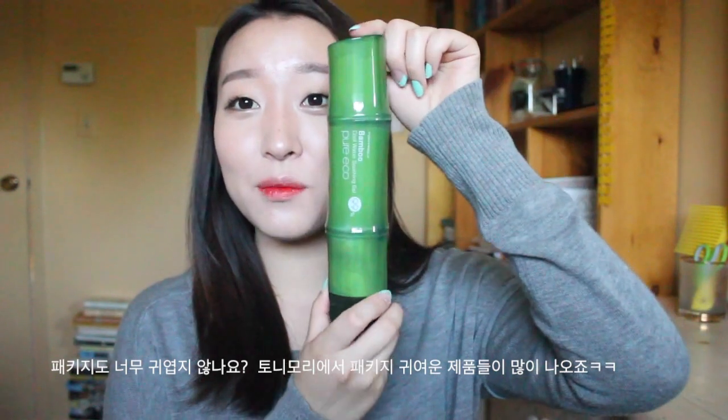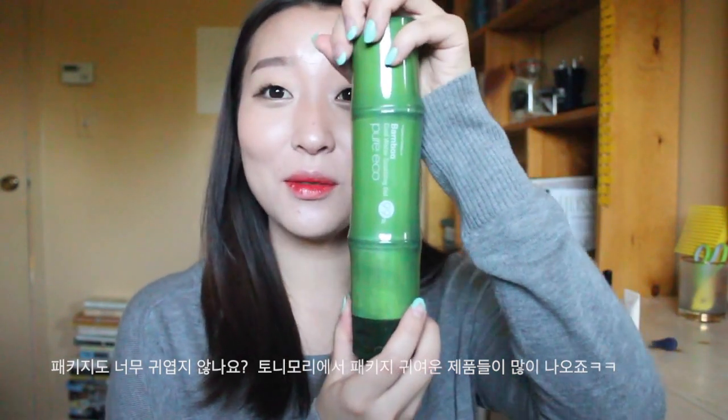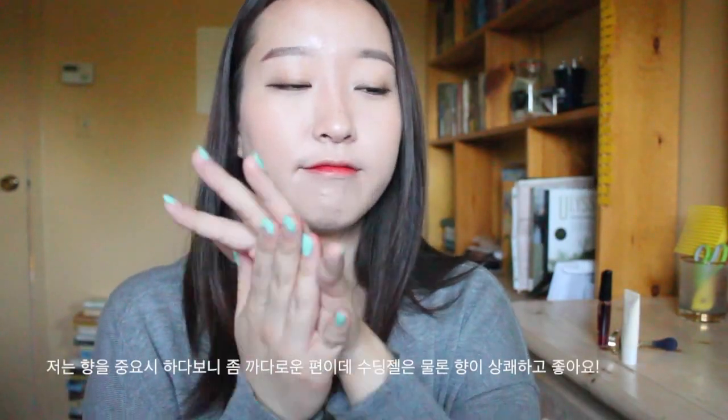On lazy days when I'm just at home not wearing any makeup, I like to just put it on whenever my face feels hot or a little dry. It's not sticky at all — I really hate sticky products but this is not sticky. It's really cool because there's 99% bamboo in here, which is really awesome. I also really like the packaging — it's like a bamboo stalk, so cute. Oh, and it smells really good.